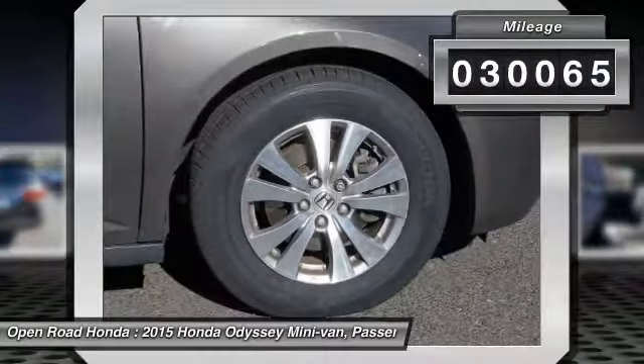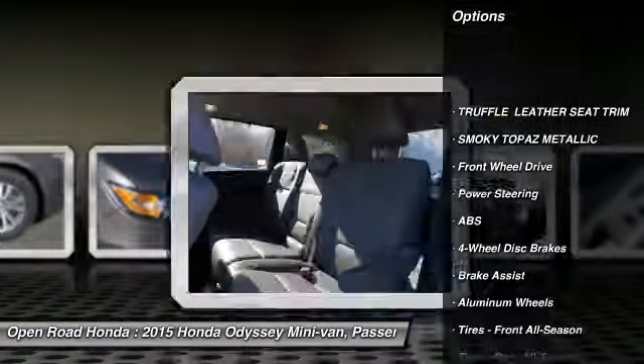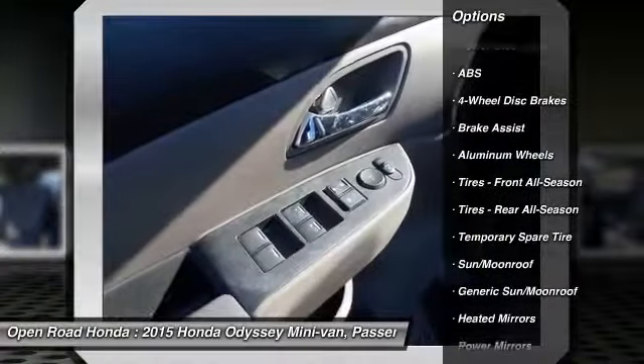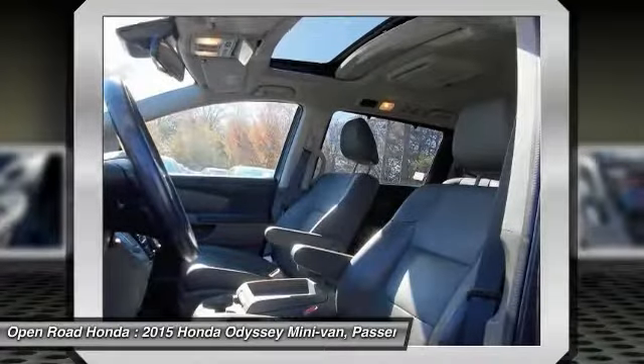Here are some of this vehicle's great options: stability control, traction control, anti-lock braking system, power passenger seat, power lift gate, steering wheel audio controls, keyless entry, backup camera, lane departure warning, and Bluetooth.